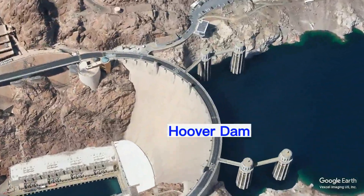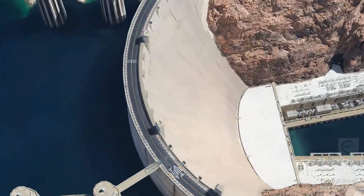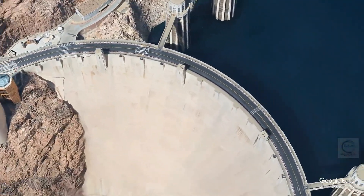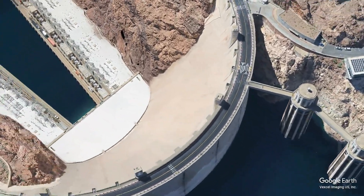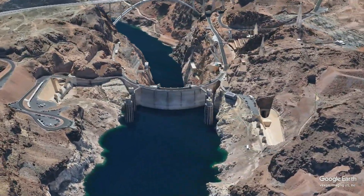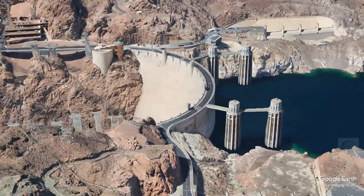The Hoover Dam, an iconic symbol of American engineering, stands majestically on the Colorado River at the border between Nevada and Arizona. Completed in 1936 during the Great Depression, this monumental structure not only transformed the landscape of the American Southwest but also revolutionized water management, power generation, and flood control in the region. Its significance extends beyond its physical dimensions, representing a pivotal chapter in the history of American infrastructure and economic development.